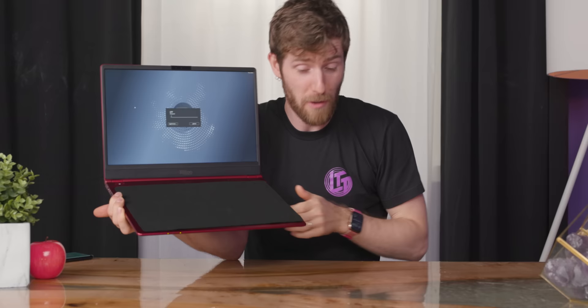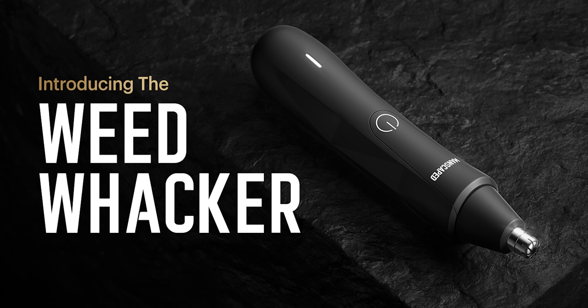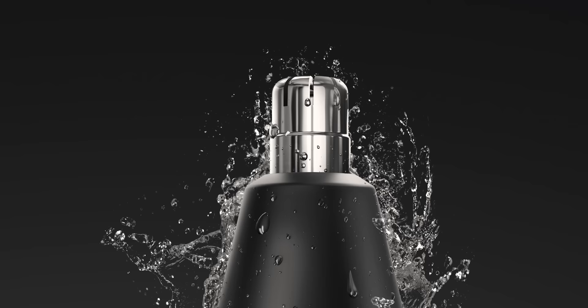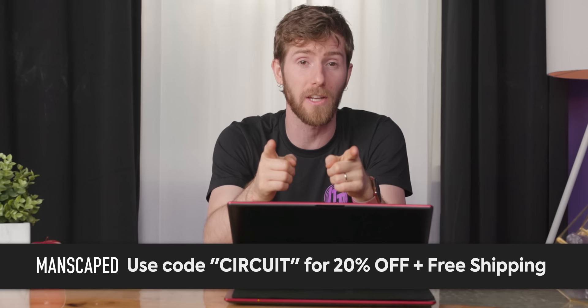Let me reveal our sponsor for today: Manscaped. Manscaped's new Weed Whacker nose and ear hair trimmer is here. It features the same proprietary skin-safe technology to help reduce nicks and tugs and a premium 9,000 RPM motor powering its 360-degree rotary dual blade system. It trims the hair in your nose and your ears, which is good instead of being very painful. You can get 20% off and free shipping on the performance package when you use code 'circuit' at the link down below.